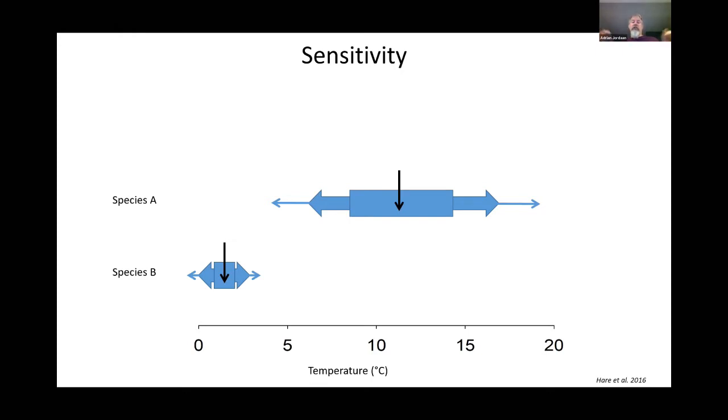The other species is not adapted to temperature change — it has a very specific set of conditions it can tolerate. Any significant deviation immediately causes impacts, and very quickly it ends up in conditions where it can't survive. These two examples illustrate the concept of thermal sensitivity: how sensitive a species is to temperature change, and exposure: how much it will experience those changes based on where it lives and its behavior.